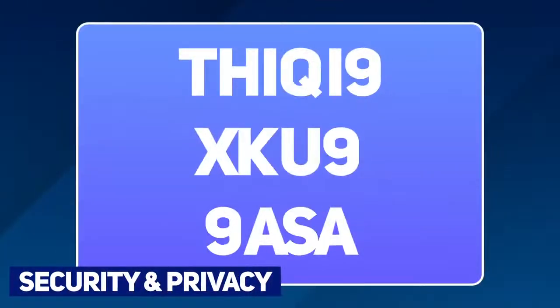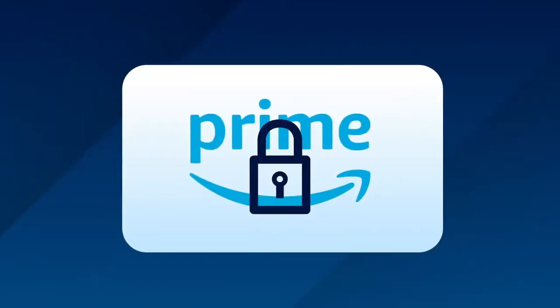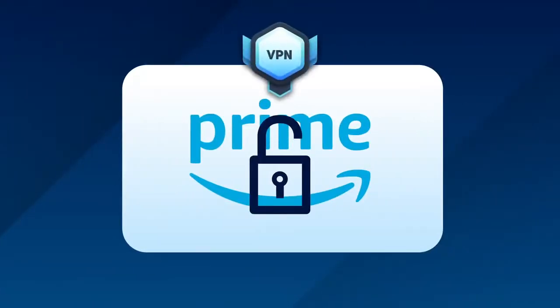VPNs are actually security and privacy tools capable of military-grade encryption of your data. But if you can use them to access Amazon from a different IP, why not do it? I know this whole procedure might sound complicated, but it's much easier than it seems.